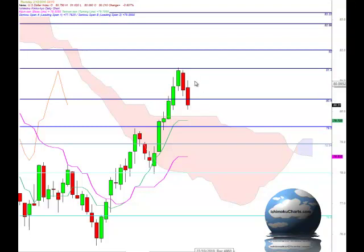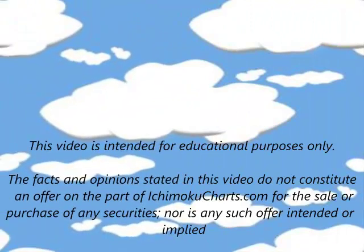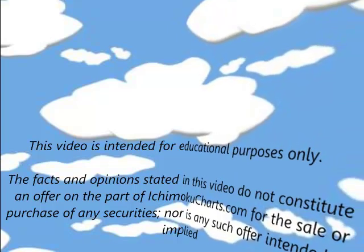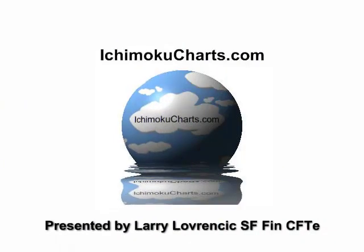And if the market does trend up, obviously the high of the previous candle at 81, and then certainly at 81.4, which is this major swing high, should be watched as well.